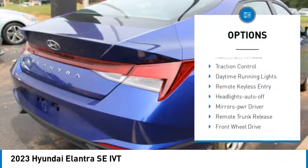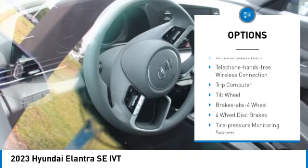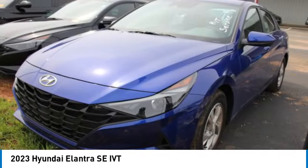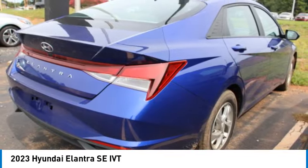Here are some of this vehicle's great options: aluminum wheels, traction control, daytime running lights, remote keyless entry, headlights auto off, mirror memory, remote trunk release, front wheel drive, security system, and cruise control. This vehicle offers reliability and good looks at a great price, so come in and take a test drive today.